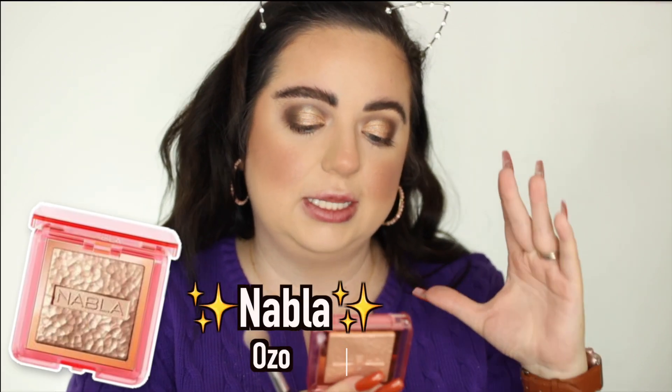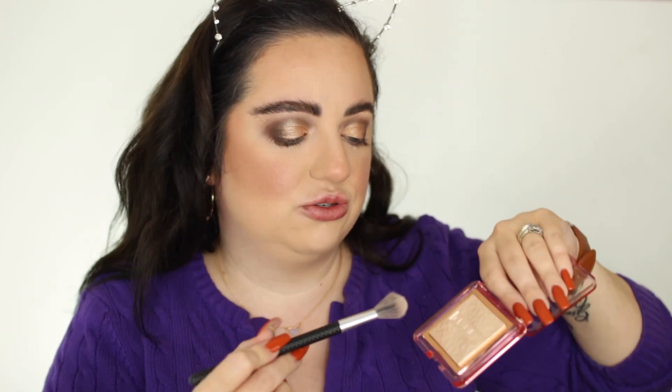Before this dries, I want to go in with highlighter. I've been loving this one from Nabla — the Nabla Skin Glazing in the shade Ozone. It is so pretty. It's definitely not a super bam-in-your-face highlight — it's more of a natural highlight. I've been using this like crazy. I love taking my fan brush with this. It gives you an overall nice glow and complements all the other cheek products. It blends beautifully and just looks really pretty.